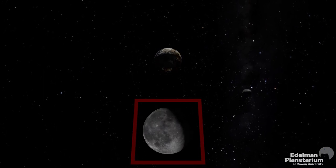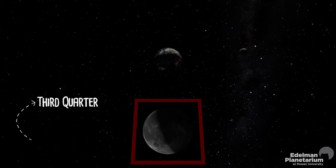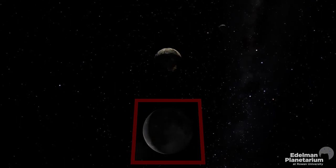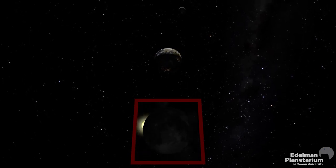A week later, less of the moon is visible as it heads towards the third quarter phase. Seven days later, and the cycle repeats.